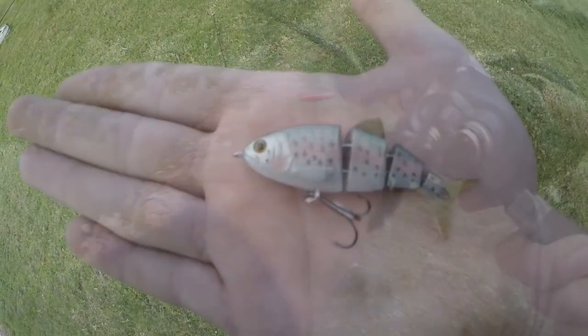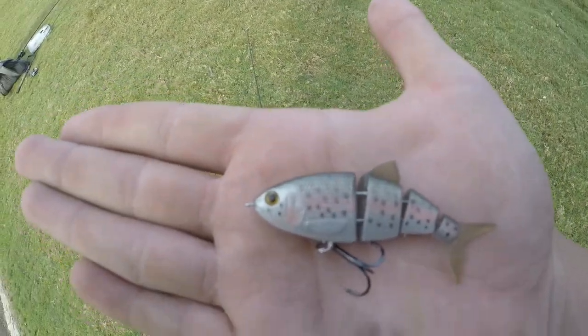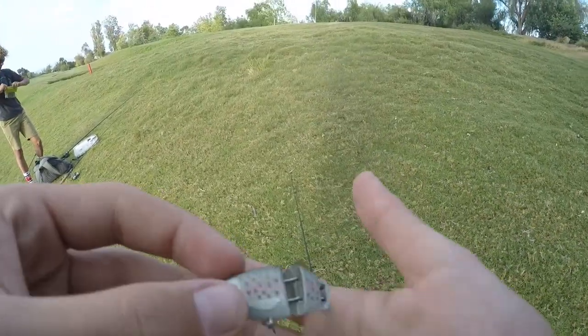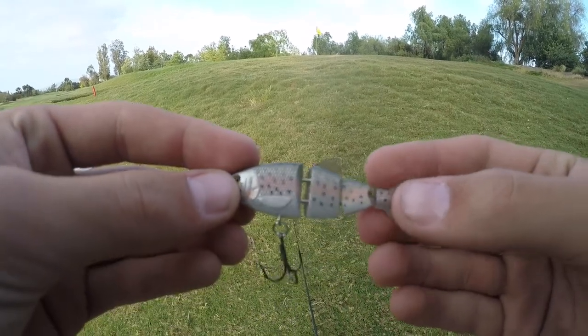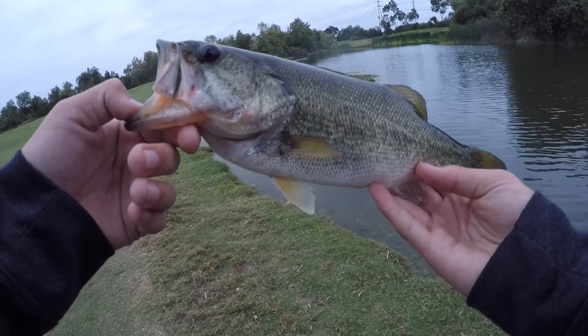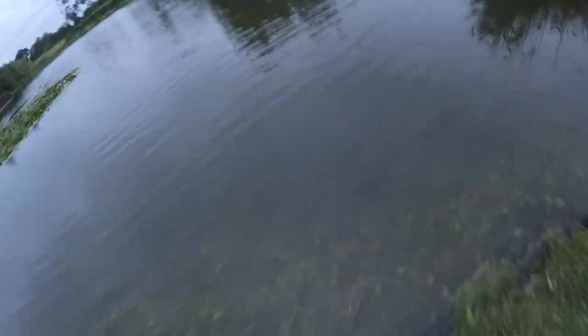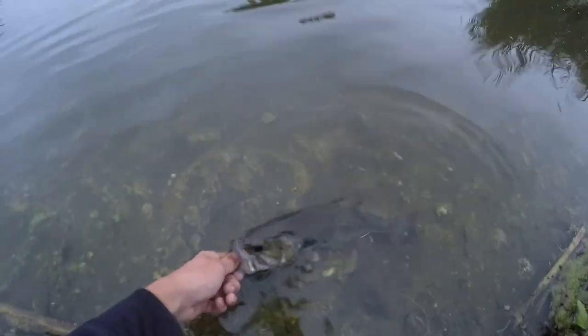All right guys, switching off the spinnerbait, I'm gonna try this little three-inch swimbait I got here. So I thought I was recording but I actually turned off the GoPro — that's nice. But I caught this little guy on it, hooked up pretty good. Go ahead and let him go.